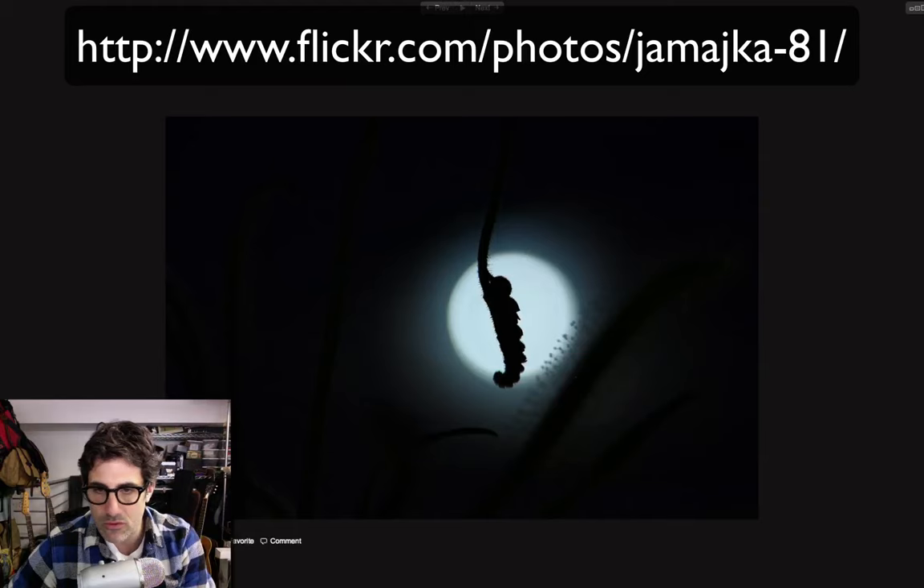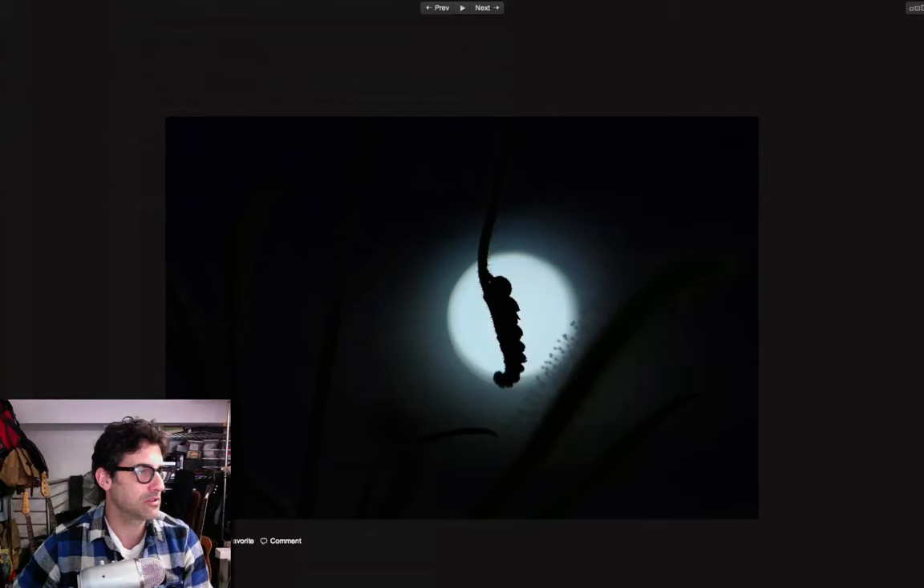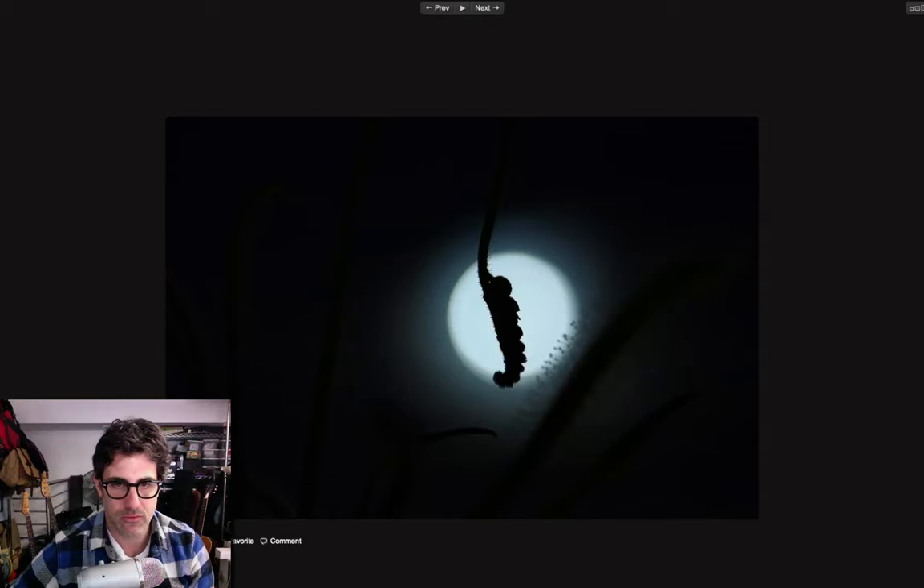This one I can only imagine is maybe the moon. It's kind of wacky and I can't quite figure this one out. I tried to look at the EXIF information and the notes he provided, but you know what, I can't figure this one out. So let's not even try to figure it out. Pretty cool — let's move on.